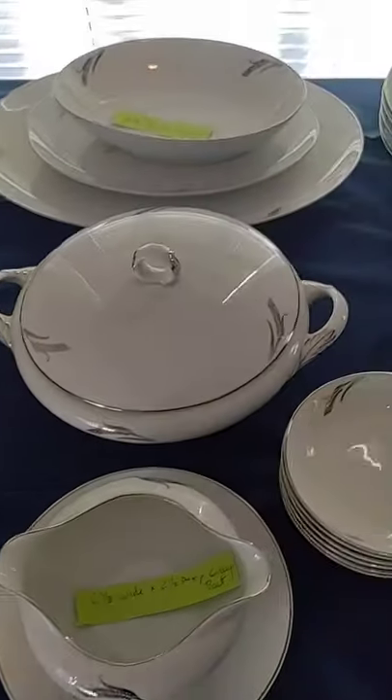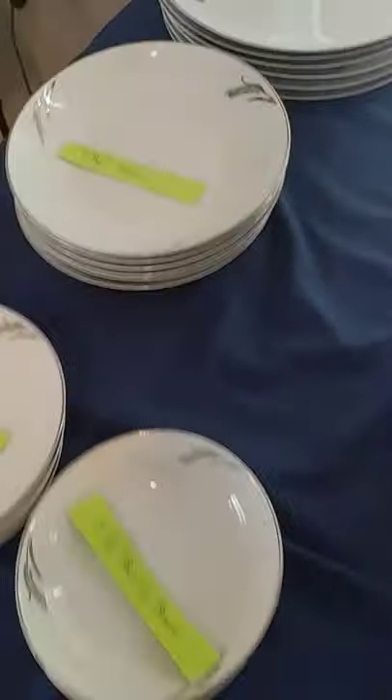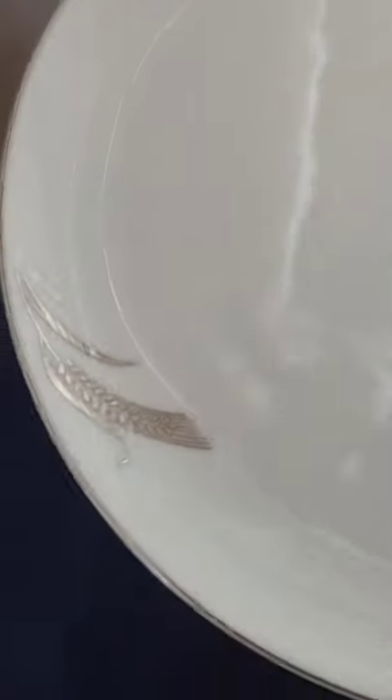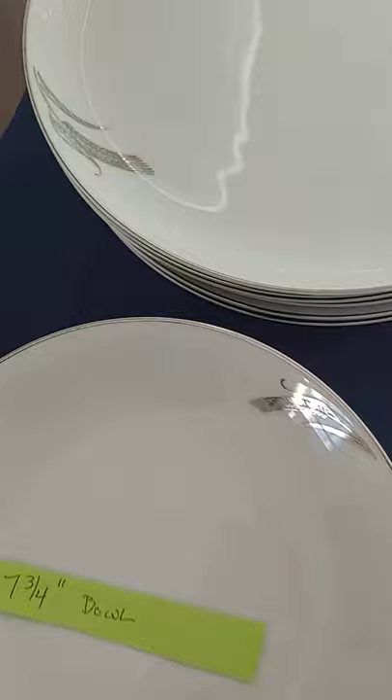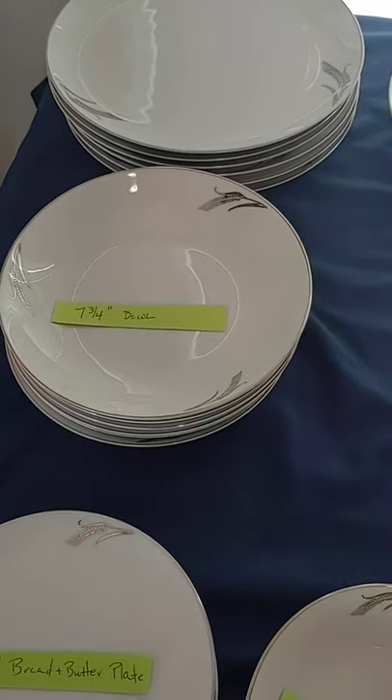The whole set appears to have been not used. There are a couple of plates — actually three dinner plates — with tiny, tiny little black dots. It seems to be under the glaze and cannot be taken off. I think three of them have those little dots, but they are pristine and appear unused.